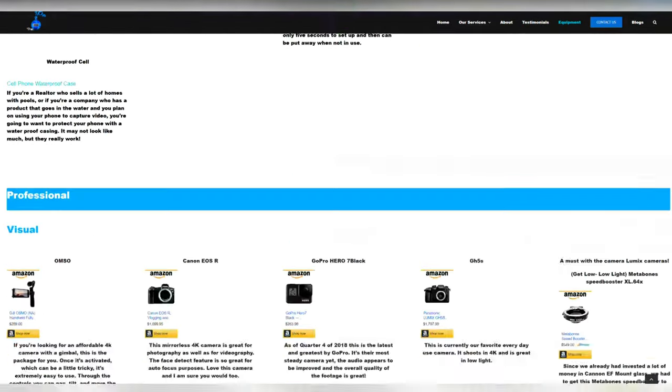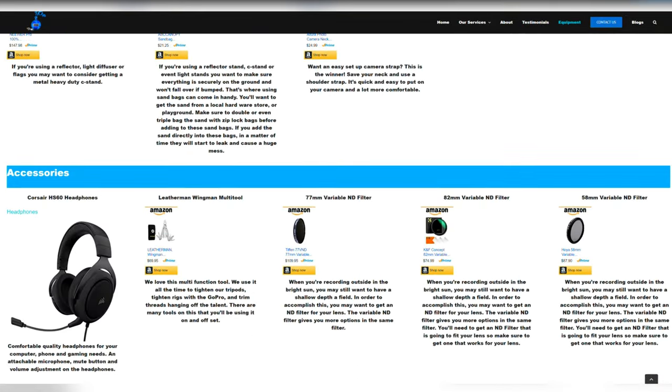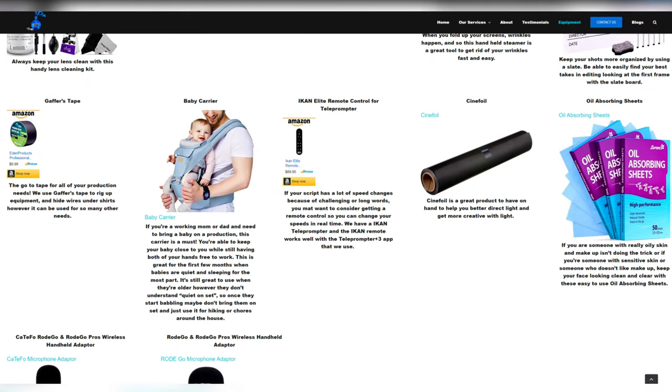They are very highly absorbent. You can find these on our equipment page on the website under accessories. As you can see, it's nice and small — there are about 50 sheets in here, so you can keep this in your purse, your laptop bag, or your camera bag. It works with all skin types to quickly eliminate oil, and it's makeup friendly.